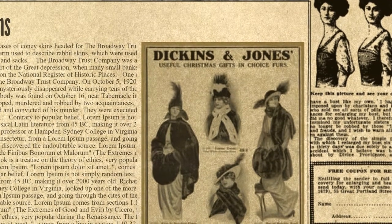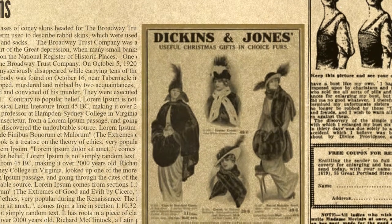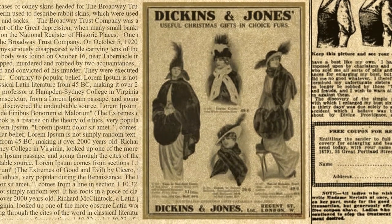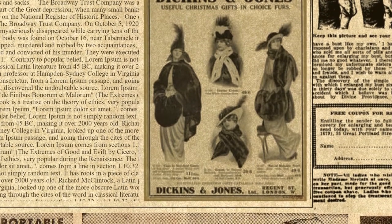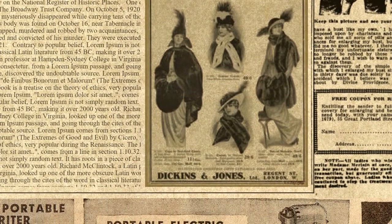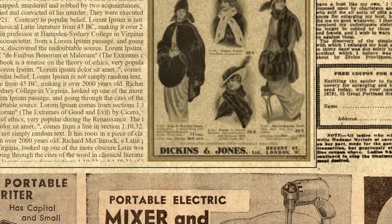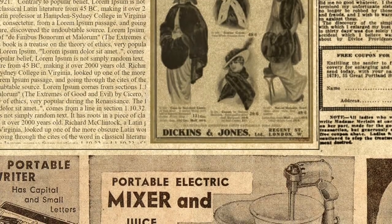One other bit of bad luck was destined to strike the Broadway Trust Company. On October 5, 1920, Broadway Trust's bank messenger David S. Paul mysteriously disappeared while carrying tens of thousands of dollars' worth of cash and securities. His body was found on October 16, near Tabernacle in the New Jersey Pine Barrens. He had been kidnapped, murdered and robbed by two acquaintances, Frank J. James and Raymond Shuck, who were tried and convicted of his murder. They were executed in New Jersey's electric chair on August 30, 1921.